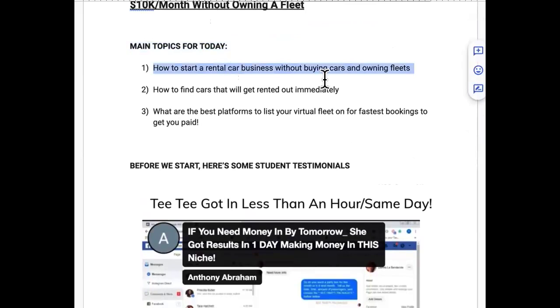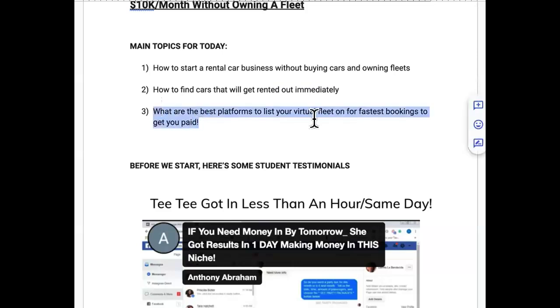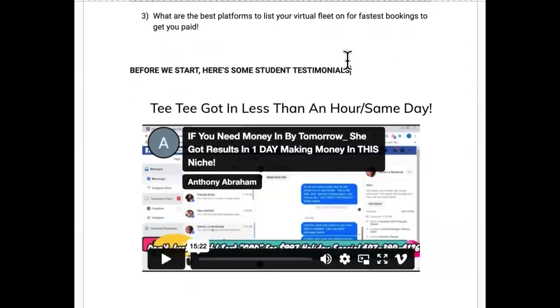The main topics we're going to touch on today: how to start a rental car business without buying cars or owning the fleet, how to find cars that will get rented out immediately, and the best platforms to list your virtual fleet on for the fastest booking to get you paid.